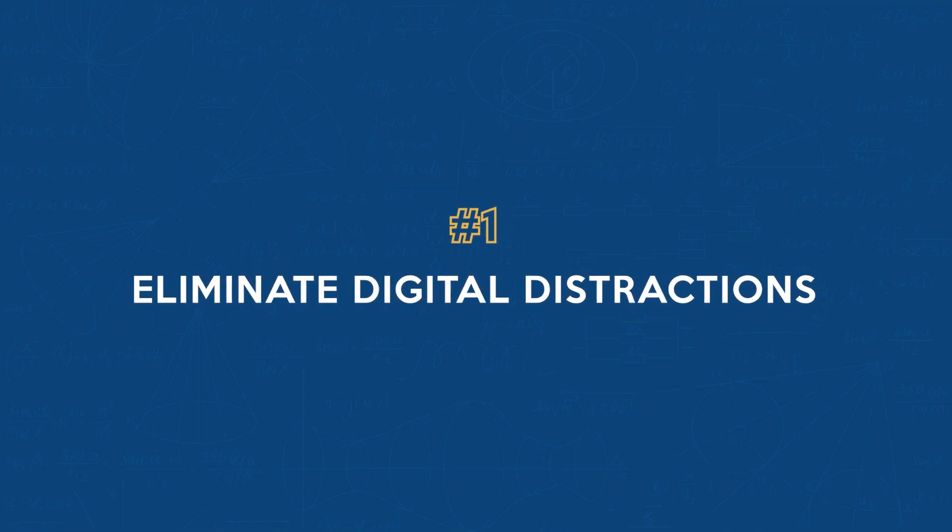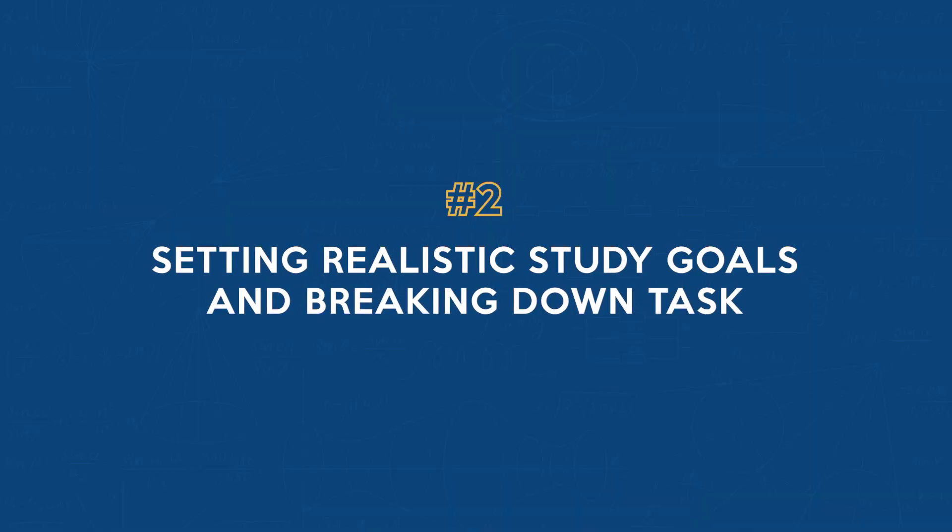Number one: eliminate digital distractions. It's essential to switch your phone into airplane mode and turn off all notifications. Using website blockers or productivity apps can also block distractions on your computer. Remember, a disconnected smartphone means a connected mind.